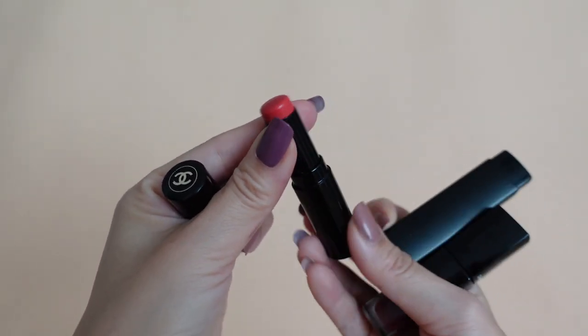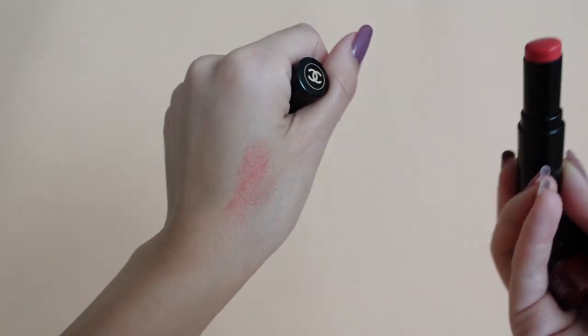I do have a lot of Chanel lip products because they sent a bunch over to me, but my all-time favorite this year would probably be the tinted lip balm. When you're wearing masks, you don't want to wear a red lip because it's going to get all over your mask and transfer around your mouth — which is just not attractive. So tinted lip balms were my go-to because they're great at keeping my lips moisturized and they add a natural tint.